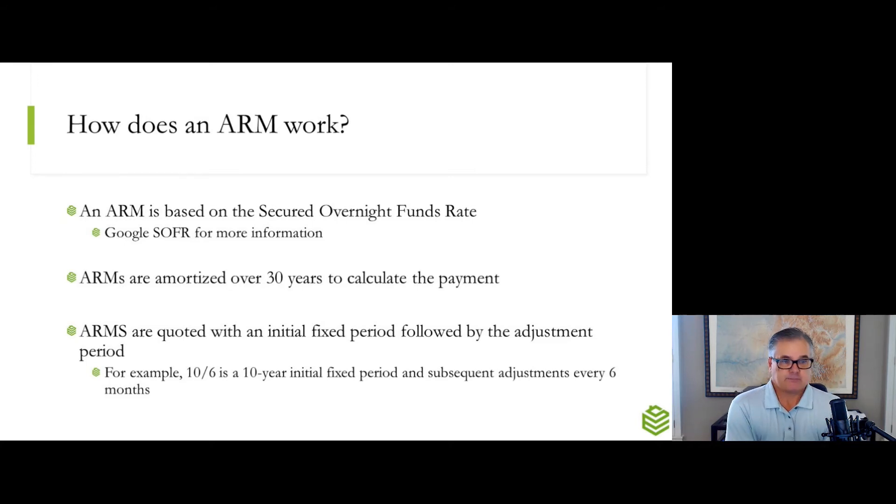So how does an ARM work? A hybrid adjustable rate mortgage uses an index — just a financial term — and it's based on the Secured Overnight Financing Rate, or SOFR. It used to be based on LIBOR, but they changed it a year or two ago. If you want more information on what the Secured Overnight Financing Rate is, just Google SOFR. For a 7-6 ARM, we're going to amortize that to calculate your monthly payment over 30 years, just like a 30-year fixed mortgage. You get the benefit of a 30-year amortization schedule to calculate your payment, but you're going to get a lower introductory interest rate on the ARM. ARMs are quoted with that initial fixed rate and then the adjustment period — you'll see it quoted as a 10-6 ARM on a loan estimate or when you're working with a lender.